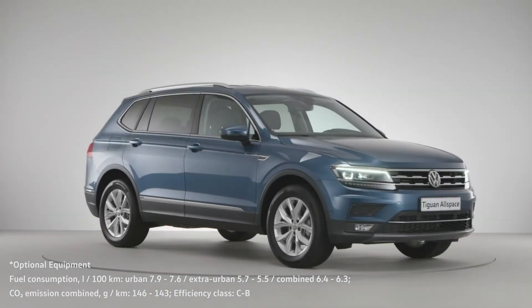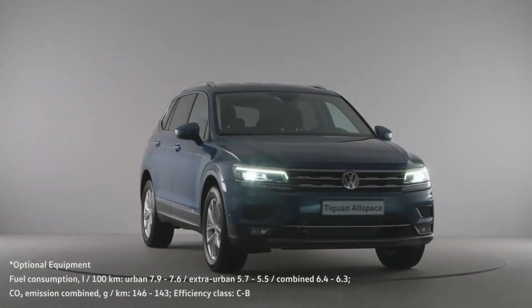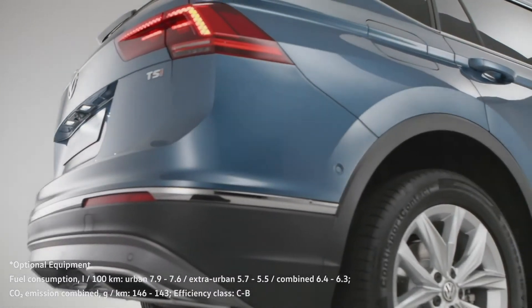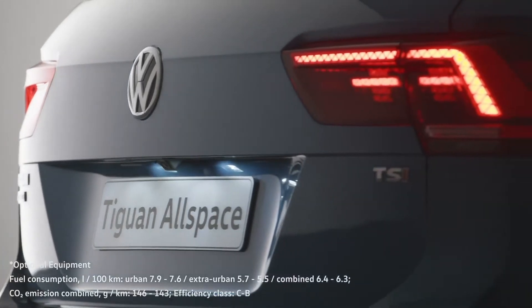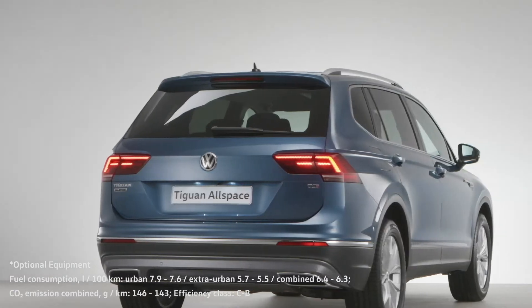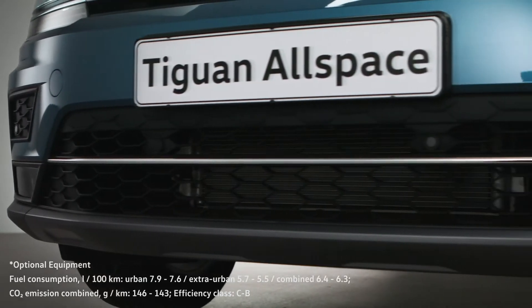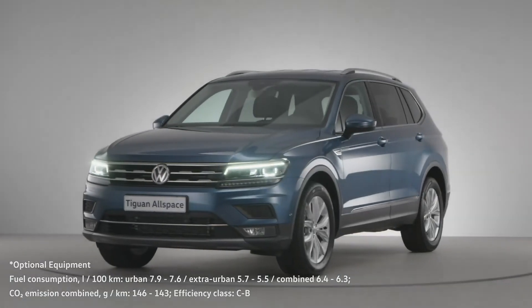The Volkswagen Tiguan Allspace is a Tiguan through and through, only bigger. Its additional length with optional third-row seats makes it the ideal family vehicle, perfect for taking everyone away on holiday or for away football games on Sundays. The Tiguan Allspace is for anyone who values additional space.